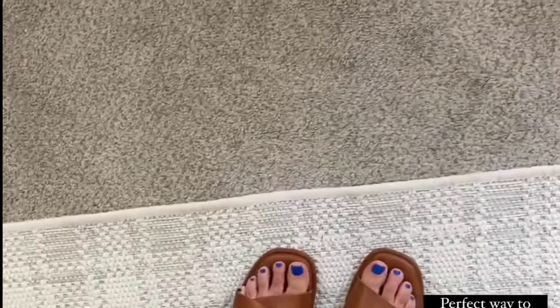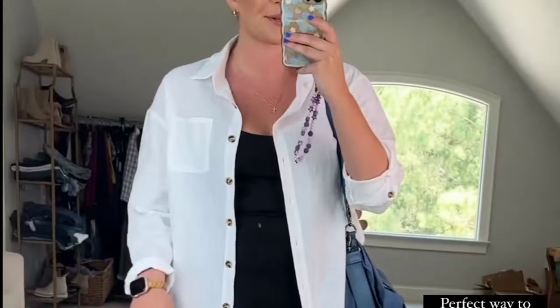These are one of my favorite pairs of sandals. The cognac literally matches everything. They're extremely comfortable. I can't say enough good things about them — they're so, so good, especially as we head into fall.